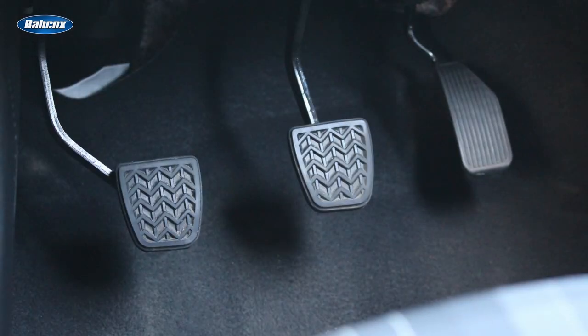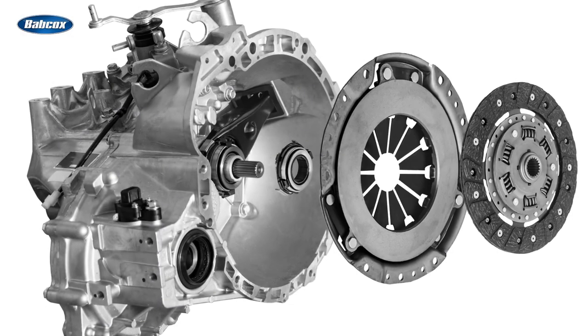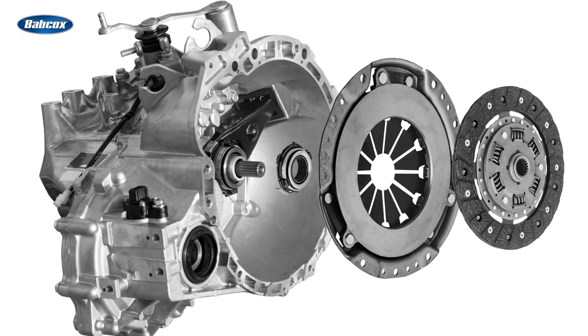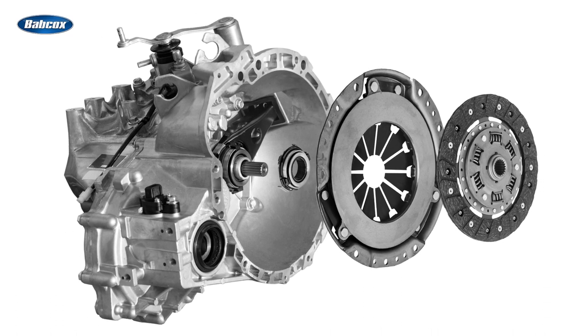For some drivers, the clutch pedal is synonymous with the manual transmission. However, the clutch actually is a system of parts that includes the clutch and the clutch disc, as well as the flywheel, release bearing, and clutch linkage.